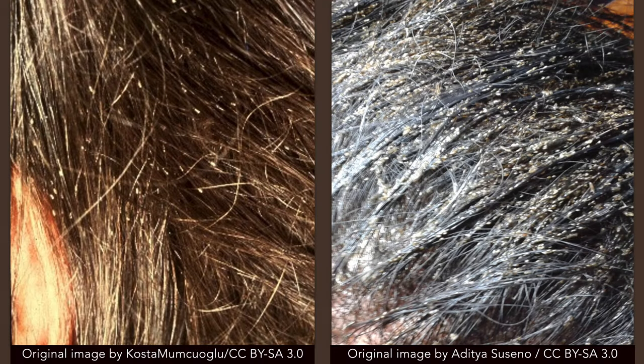Permethrin is applied to dry hair and left on for 10 minutes. This treatment is then repeated after 7–9 days if lice are still present. Bedmates should be treated prophylactically, but other household members should be examined and treated only if infected.